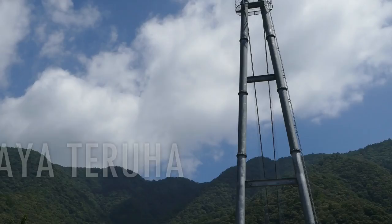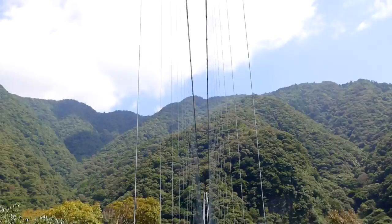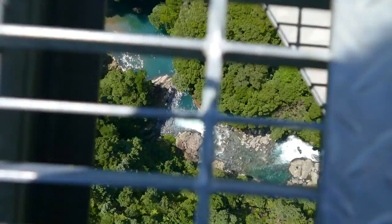The Ayateruja suspension bridge is 142 meters high and 250 meters long, and connects the nature center with basically nothing. Although there is a small shrine and pilgrimage trail on the other side, which is not worth climbing the mountain in the summer to see — trust me, I did it.